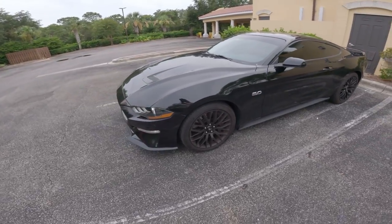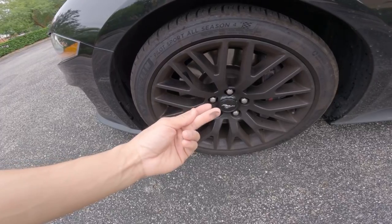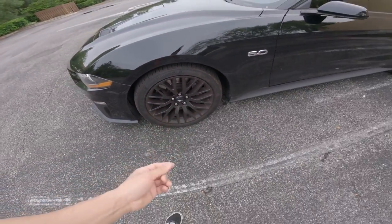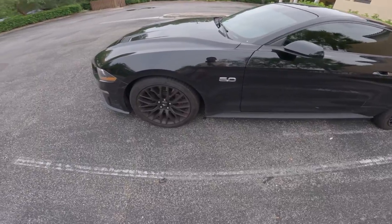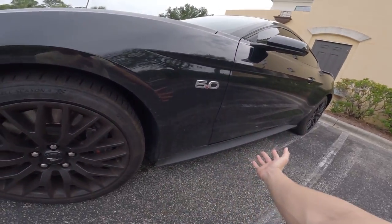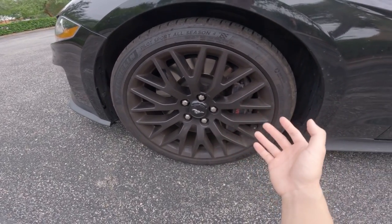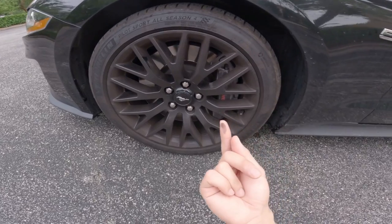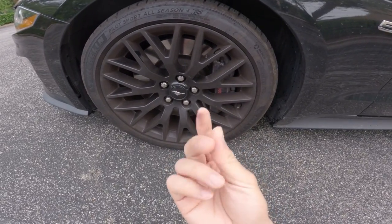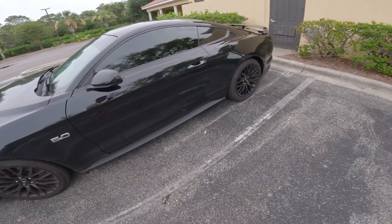She looks good — I need to give her a wash sometime this week. Another thing to consider when buying an S550 Mustang is the brakes. If you guys get the performance package, you'll accumulate a lot of brake dust, as you can see here. You'll have to clean your car at least once a week to prevent all that brake dust from forming.